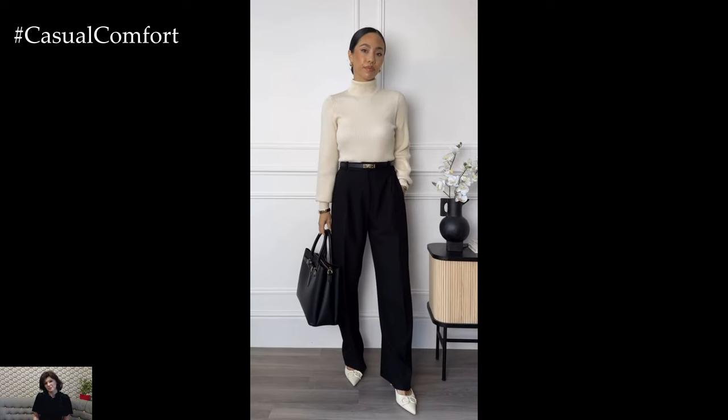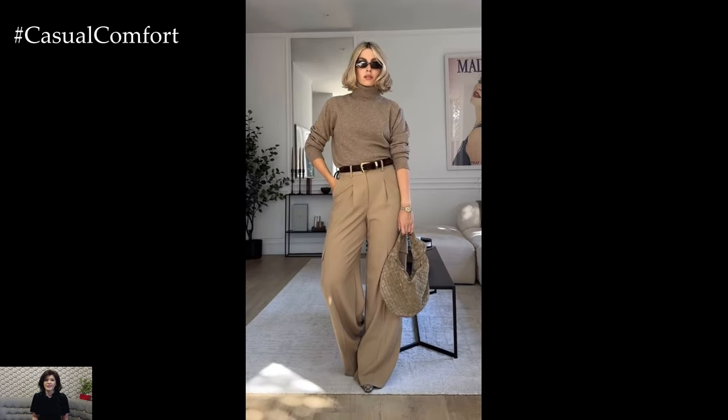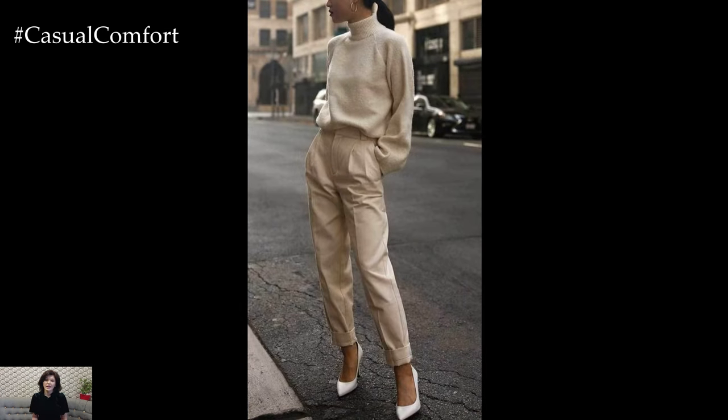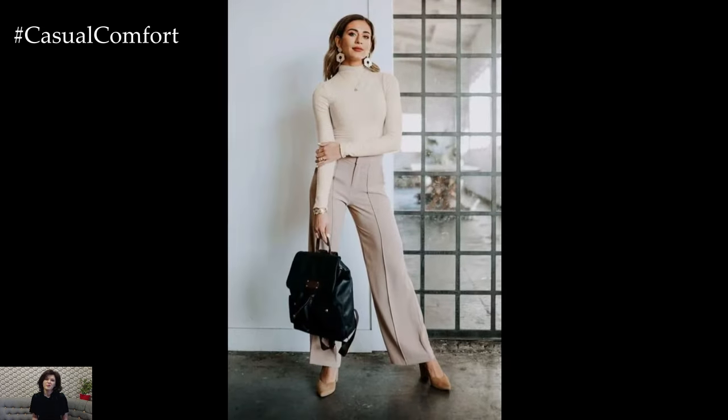By following these simple guidelines, you can easily create business casual outfits that are stylish, professional, and comfortable for the workday ahead. With a focus on tailored separates, classic pieces, and understated accessories, you'll exude confidence and professionalism while maintaining your personal style in the workplace.